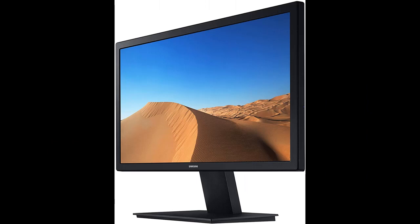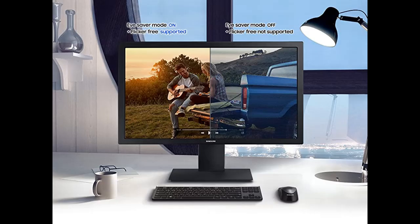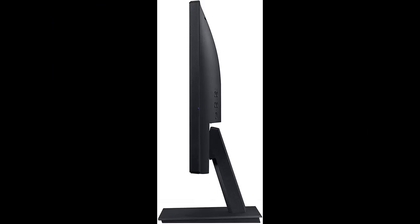Experience the whole picture from wherever you sit. Everything remains vivid and clear from 178 degrees all around, even up into the very corners. Whether you're standing up, sitting down, or peering over someone's shoulder, documents and graphics look consistently accurate.